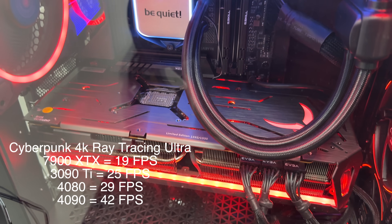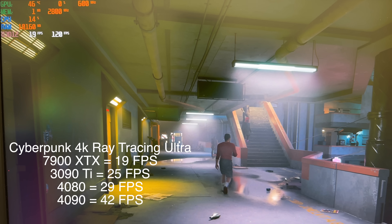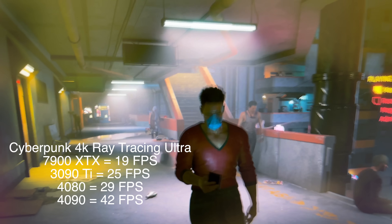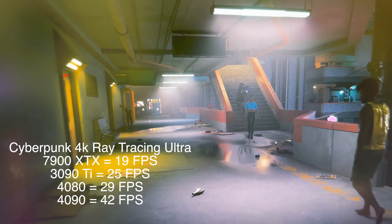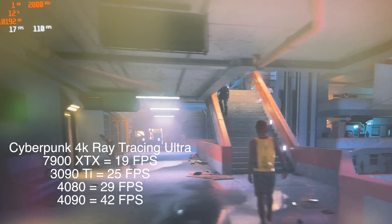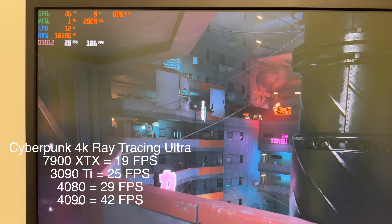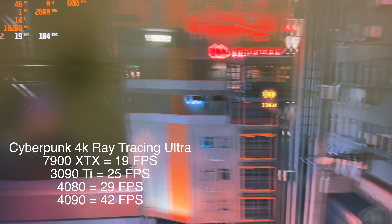Now the 7900 XTX in Cyberpunk at 4K Ray Tracing Ultra, with FSR off — 19 to 20 FPS. This is actually getting worse than the 3090 Ti, which was getting like 25 to 27. That's a pretty big difference. This is not playable — you want to be getting a lot more, at least 60. Ray Tracing Ultra at 4K is not so good on this card.